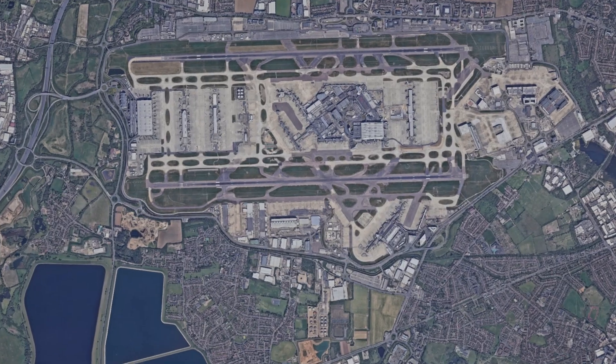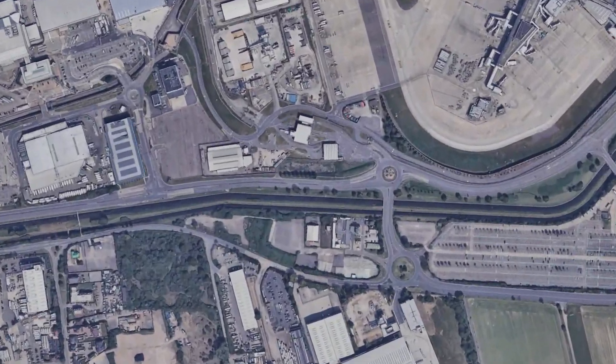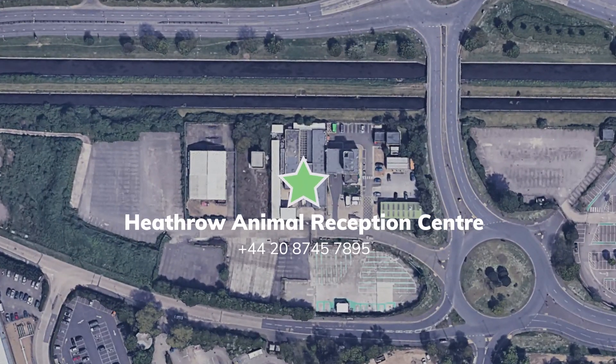The reception center is located on the south side of Heathrow amongst the air cargo buildings, just down from passenger terminal 4.